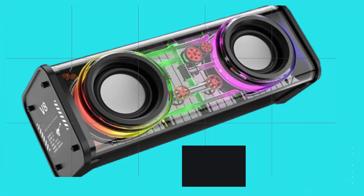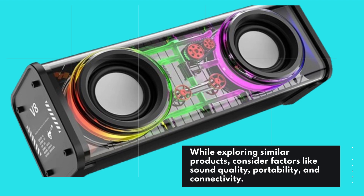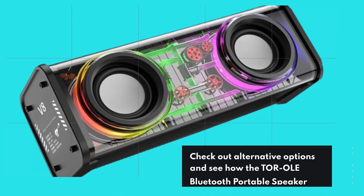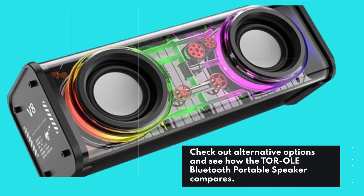While exploring similar products, consider factors like sound quality, portability, and connectivity. Check out alternative options and see how the TOR OLED Bluetooth portable speaker compares.